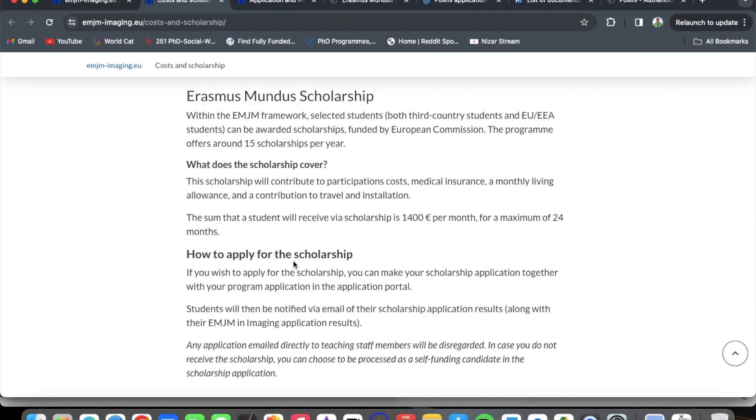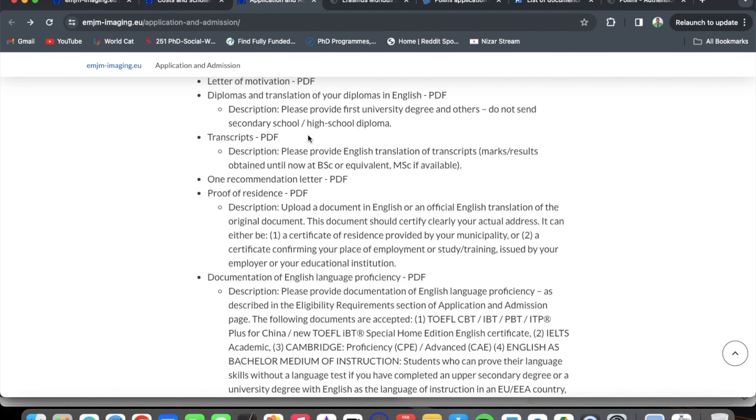Within the Erasmus Mundus Joint Masters framework, selected students can be awarded scholarships funded by the European Commission. The program offers around 15 scholarships per year. This scholarship contributes to participation costs, medical insurance, a monthly living allowance, and travel and installation costs. The student receives 1,400 euros per month for a maximum of 24 months. The scholarship application is made together with your program application in the portal, and students are notified by email.